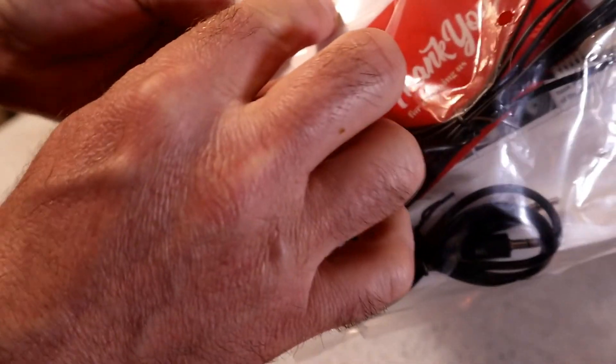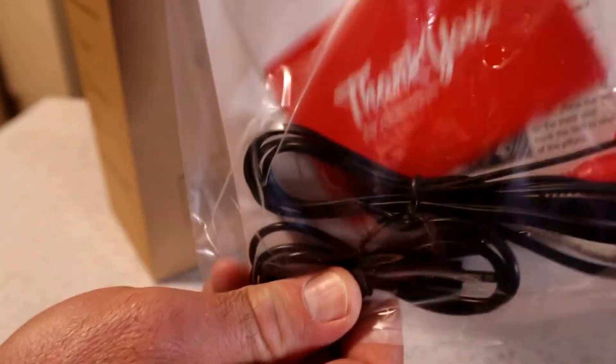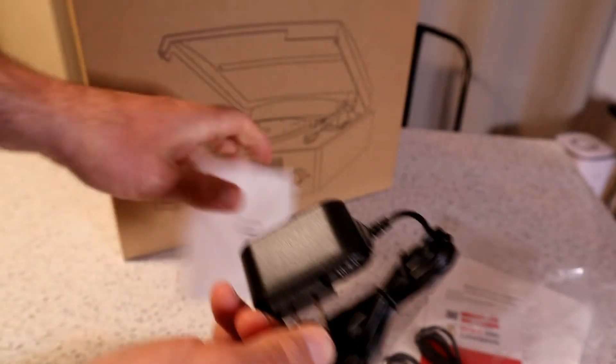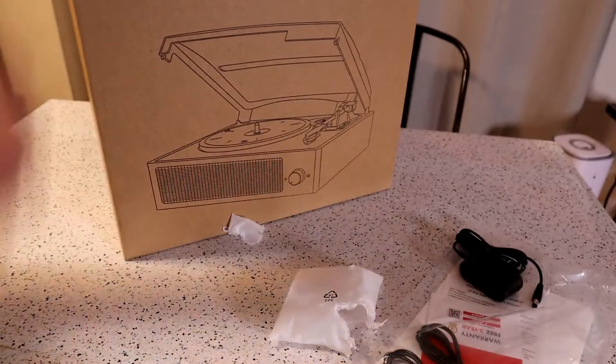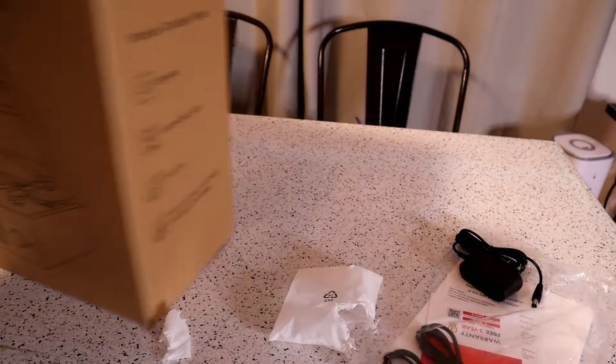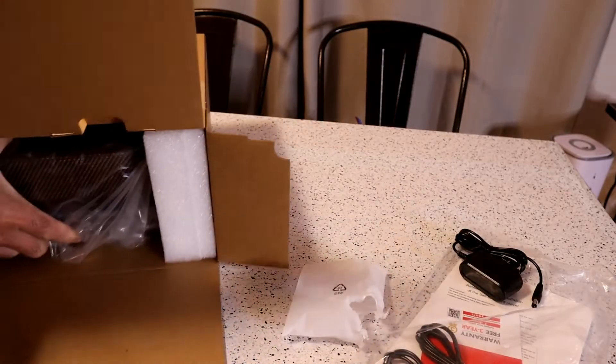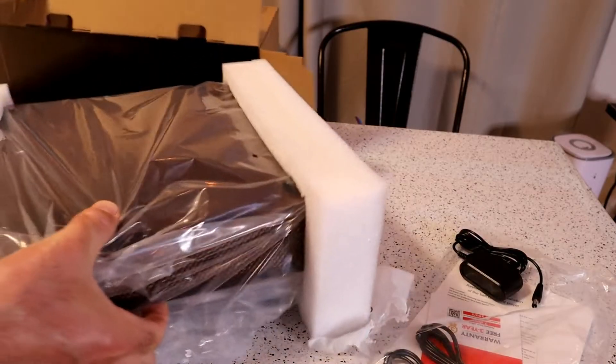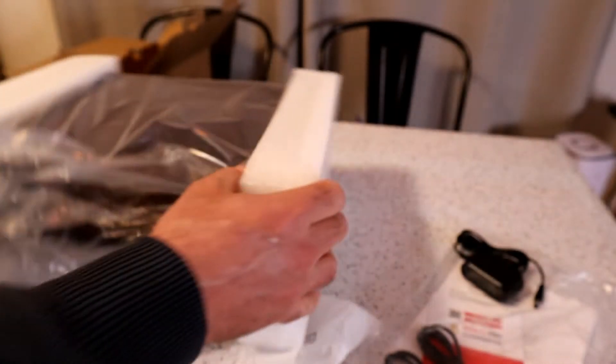Oh, nice — that is a nice touch. It came with the RCA cables; I didn't think it was going to. There's a warranty here, box cable, instruction booklet. And also the other thing — it has a plug. That was the other thing I really wanted: having the ability to plug it in. I didn't want something that was battery operated or rechargeable.